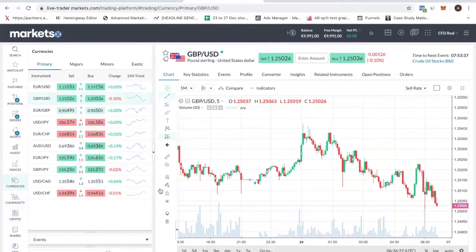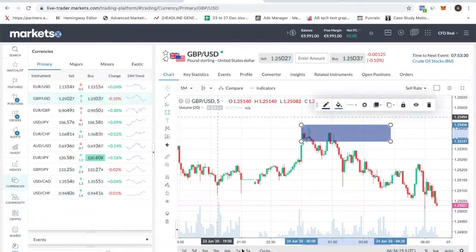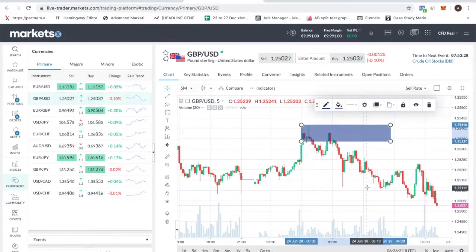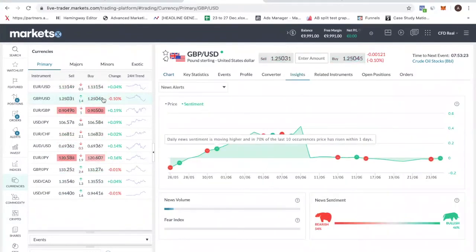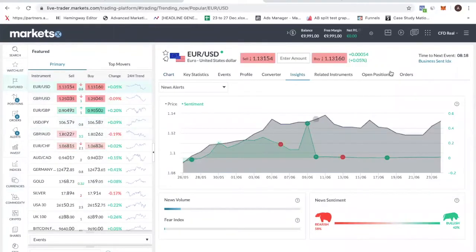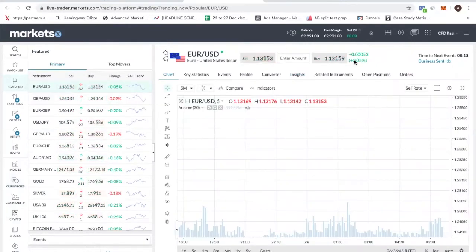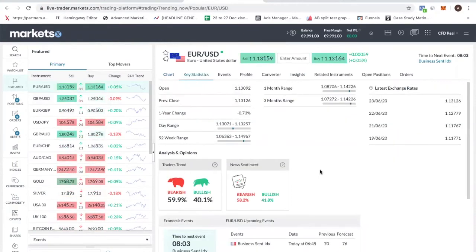There's nothing much to say about it, and you have all your technical studies over here. You can draw your rectangles, draw your zones. This is a very good platform, very straightforward. They even have insights, sentiment information. Personally, I don't use all of this — I just look at the charts — but you can see that this platform is very straightforward to use. Just open an account and try it out. I'm sure you can figure it out. It's really not too difficult. They even have certain key statistics like trader's trend, market sentiment, and new events — very useful information.